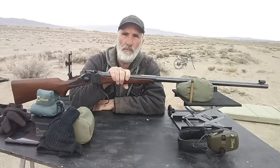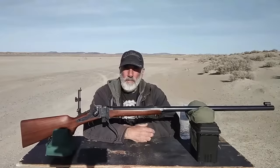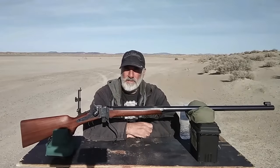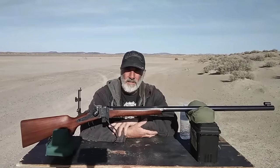You can either fast forward to where I do the shooting, or you can listen to me talk about the rifle and the shot before I actually do the shots. The shooting portion of the video is me standing freehand at 782 yards.